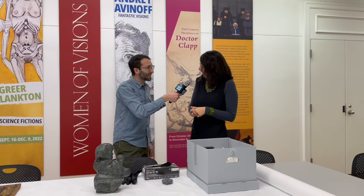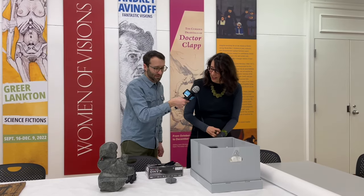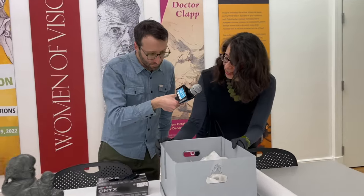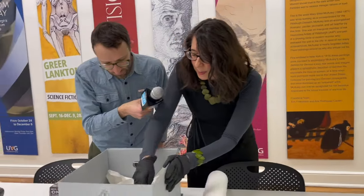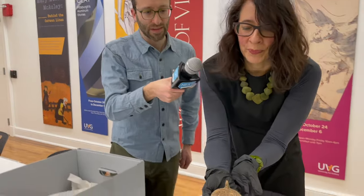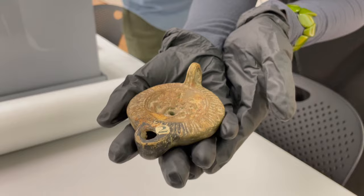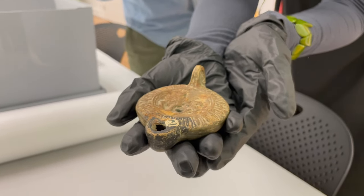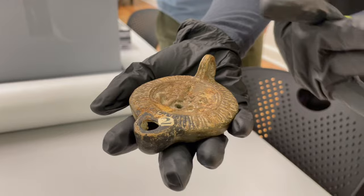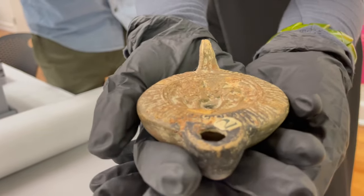So best practices — we're putting on our gloves to look at this. One of the ones I really want you to see is in here — just a little box. I'm going to take out this little thing. It looks like some sort of oil lamp — and it is an oil lamp. It's about 2,000 years old. It was donated to our collection. It's an ancient Roman oil lamp. And this is what we use to teach our students, to teach the public, and to bring out for special events.